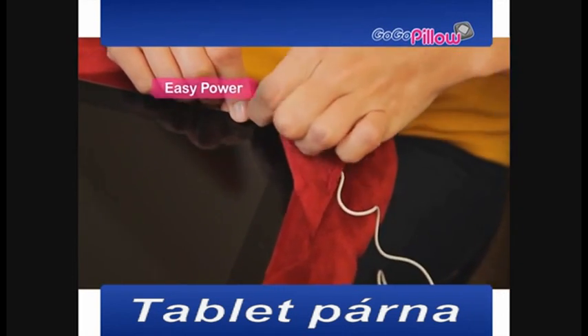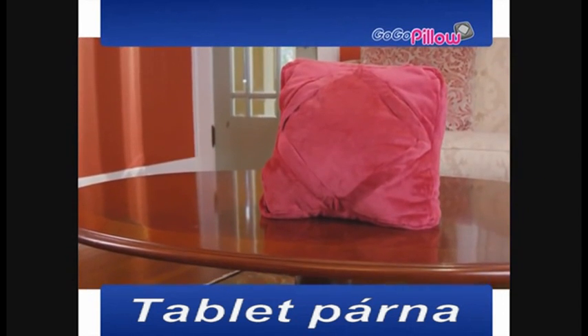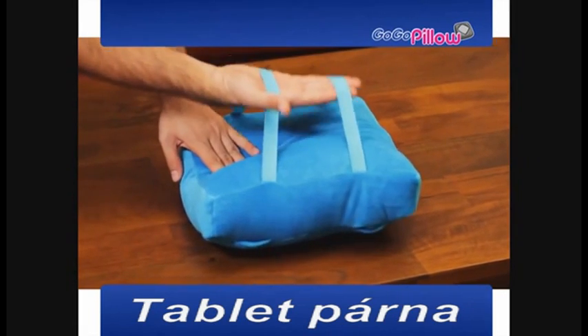Every GoGoPillow has power port and earbud access right through the pillow. And now the GoGoPillow gets even better — with two stretch bands, you can hang your pillow anywhere you want.